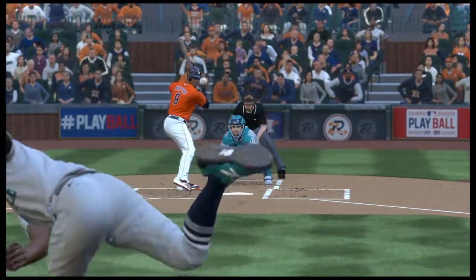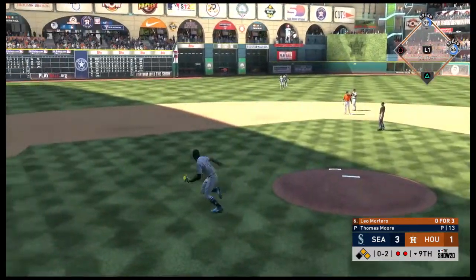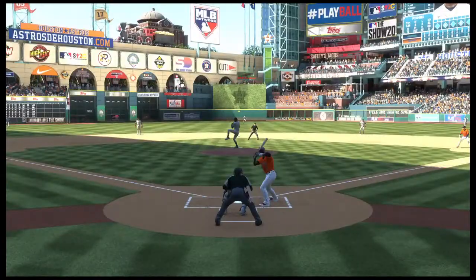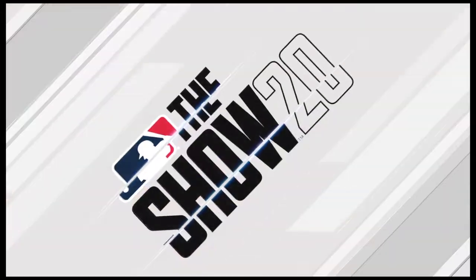Down to their final strike. Here it comes — swing and a little blooper to center. Rosales ranging into the outfield, but he can't make the play as it finds the outfield grass. And if you're the manager, you've got to love that about your team. They were down to their last strike, but they refused to go down without a fight, so they lived to fight some more.